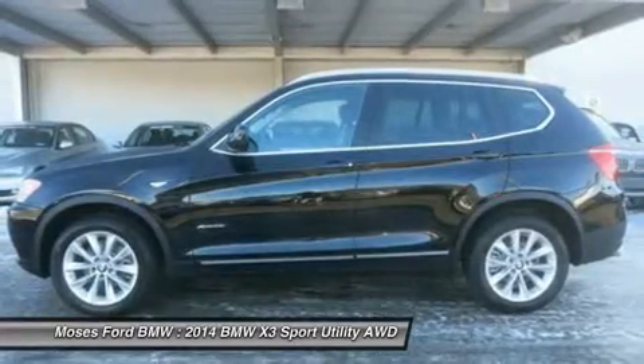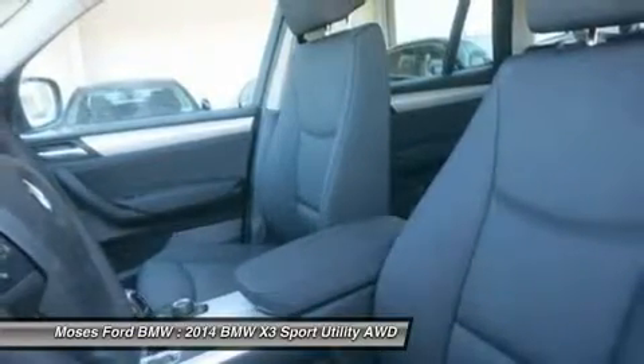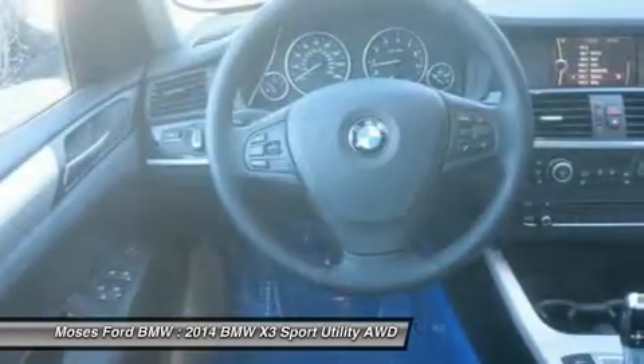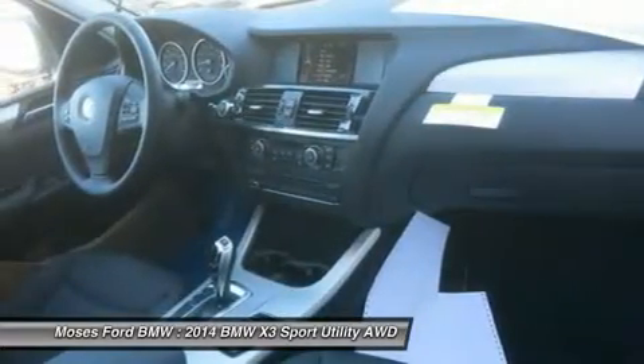Remote trunk release. Option packages include heated front seats, panoramic moonroof, driver assistance package with rear view camera and park distance control, and satin aluminum roof rails. The xDrive28i trim with jet black exterior and black Sensatec interior features a four-cylinder engine with 240 horsepower at 5,000 RPMs.